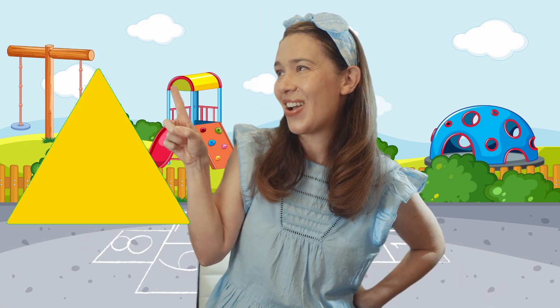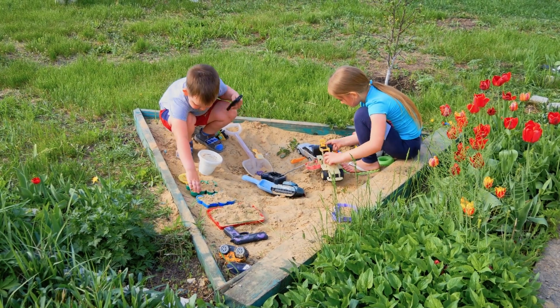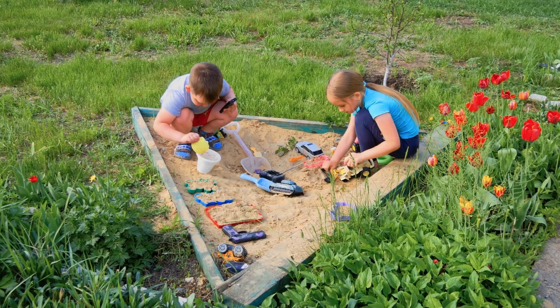Going on a shape hunt. I know my shapes. Getting so smart. Let's find a triangle. There's a triangle — it has three sides. Let's find a triangle at the park. The children are playing in a sandbox that's shaped like a triangle.